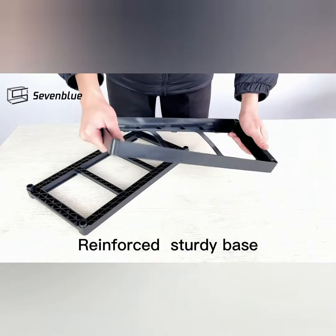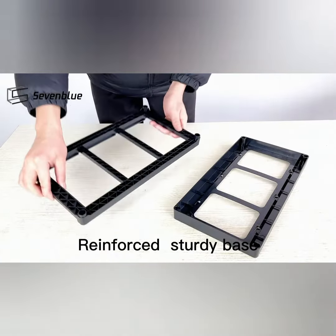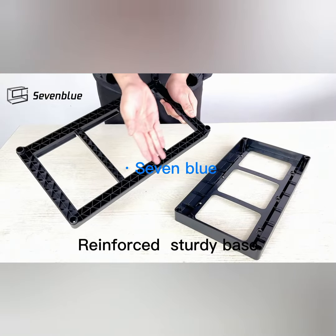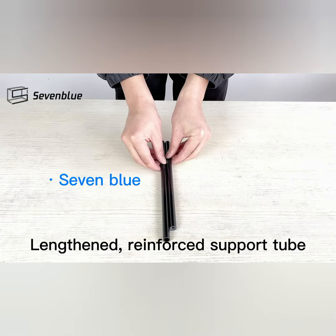The sliding design of these organizers allows for easy access to items stored in the back, as you can simply slide the shelves out to reach them. This helps to prevent clutter and ensures that everything is within reach when you need it.